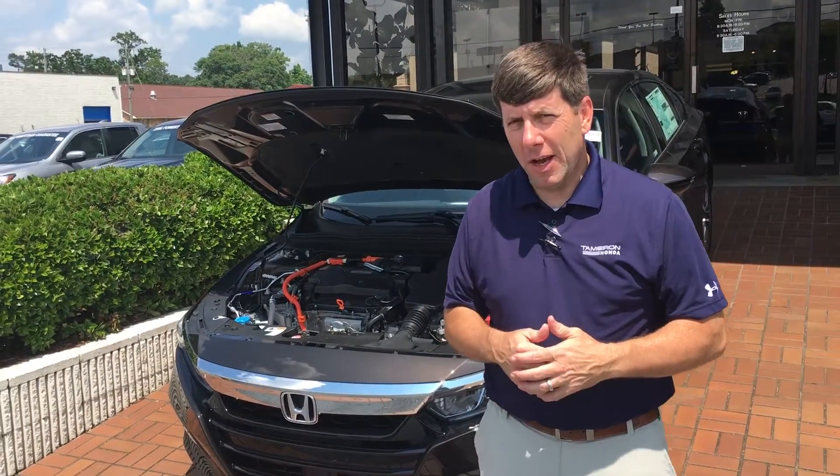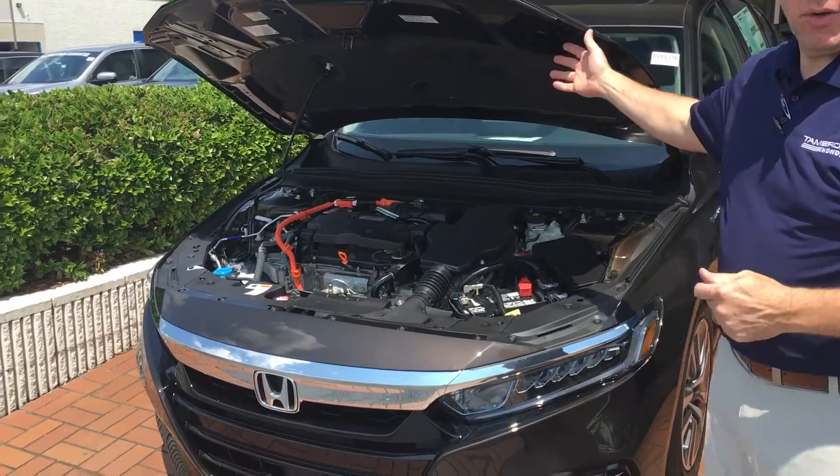Hey Robert, David Kaufman here at Tamron Honda. Great to speak with you on the phone. I just want to introduce myself and also introduce this beautiful 2018 Honda Accord Hybrid.